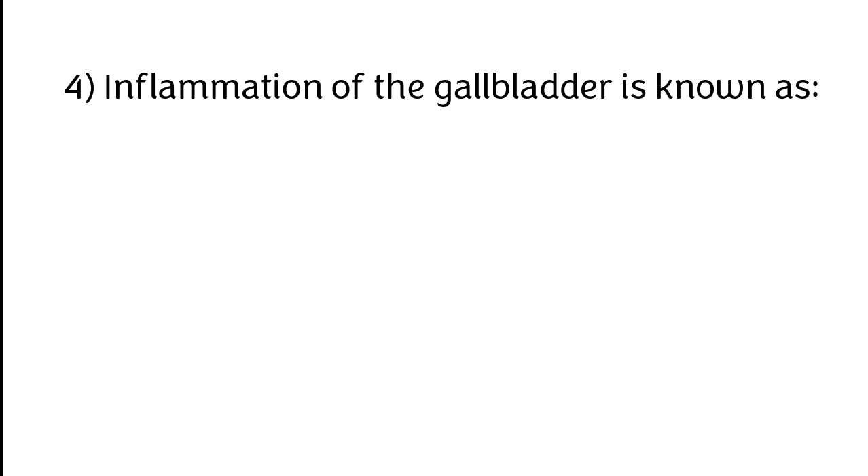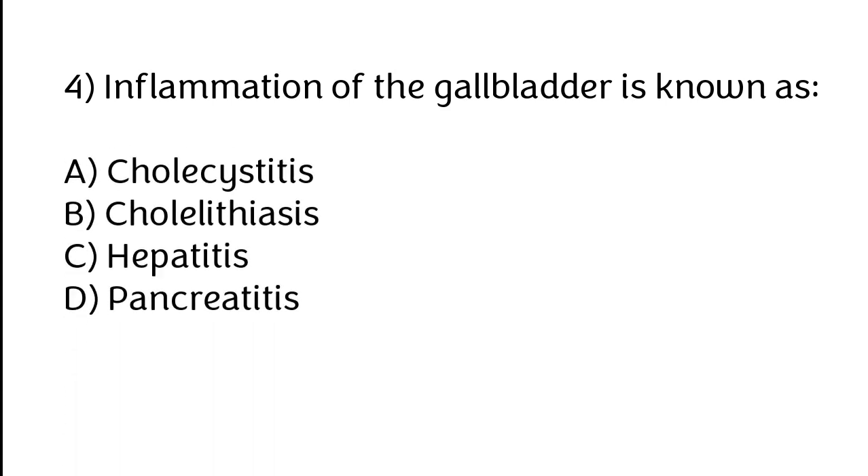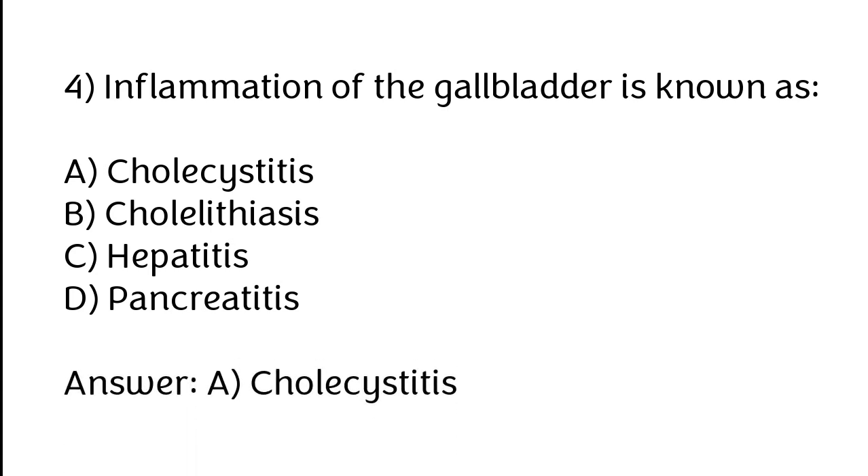Inflammation of the gallbladder is known as: A) Cholecystitis, B) Cholelithiasis, C) Hepatitis, D) Pancreatitis. The correct answer is option A. Inflammation of the gallbladder is known as cholecystitis.